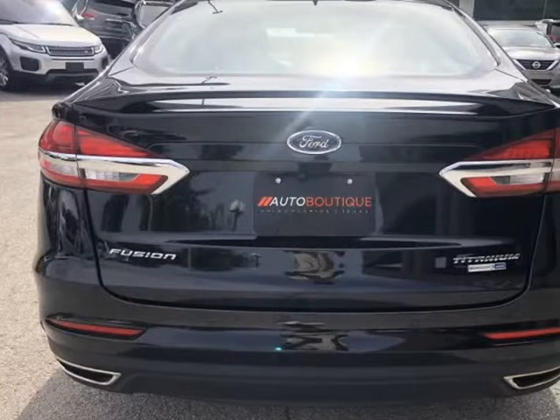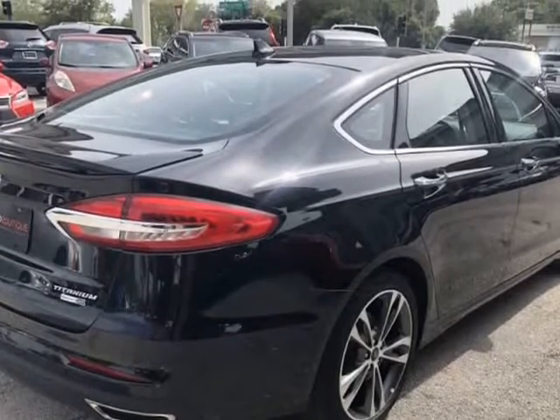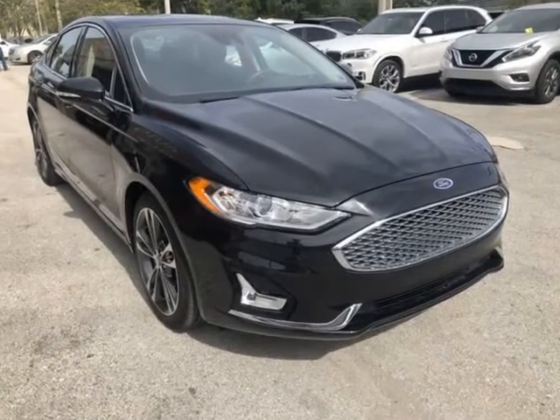You can purchase the vehicle by paying cash, or you can finance through one of our partnered lenders. Our partnered lenders include Capital One, Wells Fargo, Ally Financial, Community First FCU, USFFCU, USAA, and more.